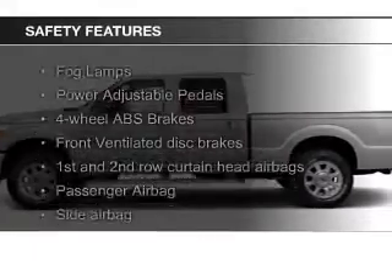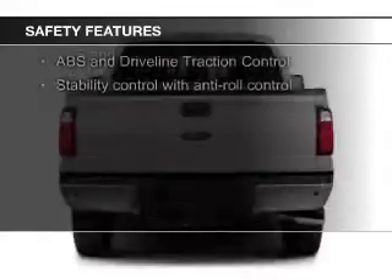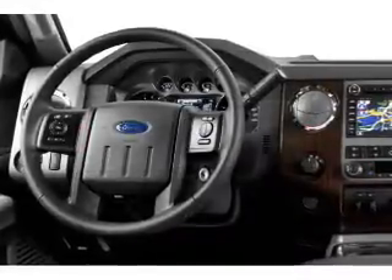Safety was made a priority with these features: curtain head airbags, side airbags, brake assist, traction control, parking sensors, stability control — great quality at a great price.